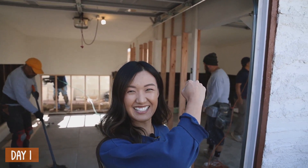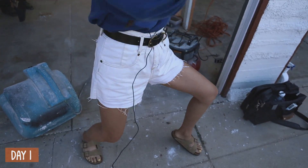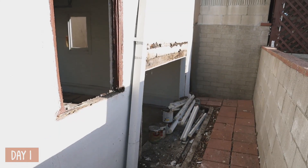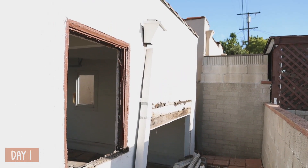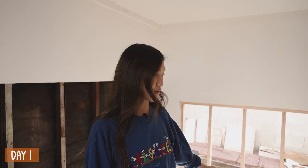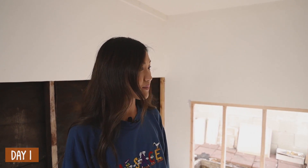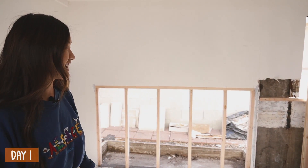Today is day one and all this is going to be done in just seven days. So back here, this used to be a really random spot — it was like a little shed, but it was completely molded and nasty. So we got rid of it and they're just going to have it match up with the rest of the walls. We have a new frame right now and we're going to have new drywall. I'm really excited about that.